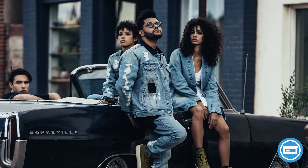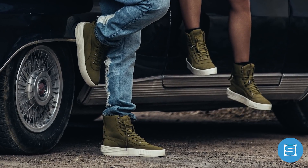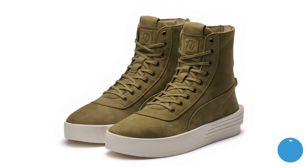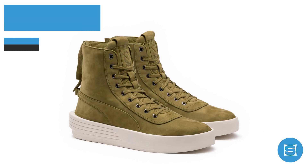The Weeknd is dropping his second collection with Puma on Thursday, featuring deluxe denim clothing, accessories, and an olive Puma Parallel. The military-inspired sneaker boot features Italian nubuck and leather, a zipper on the heel, XO branding, and Puma Ignite cushioning. Retail price is $220, release date is October 26th, and it will be available on Puma.com and at select Puma retailers.